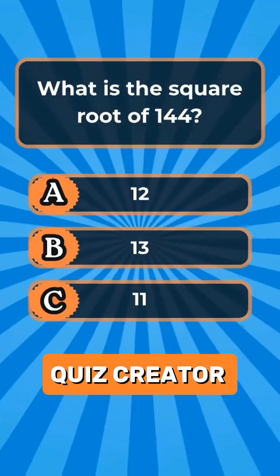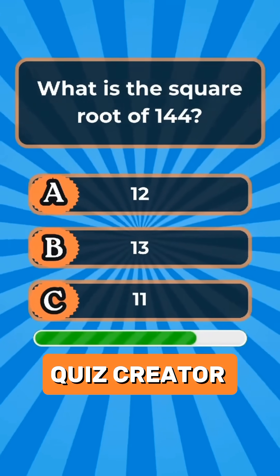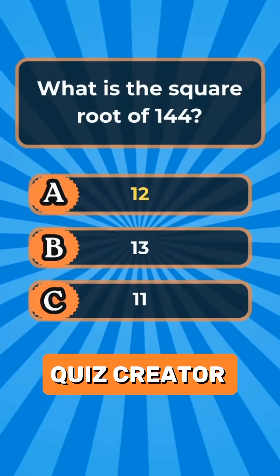Question 3. What is the square root of 144? Answer A: 12.